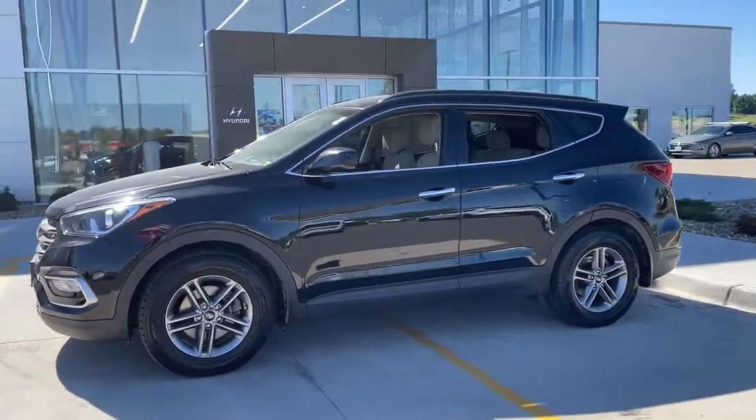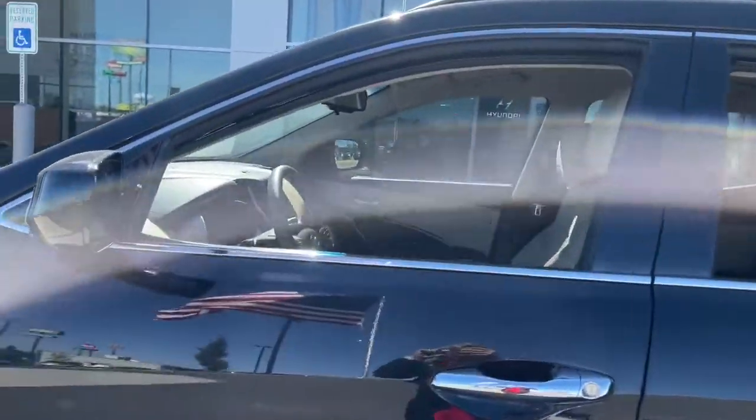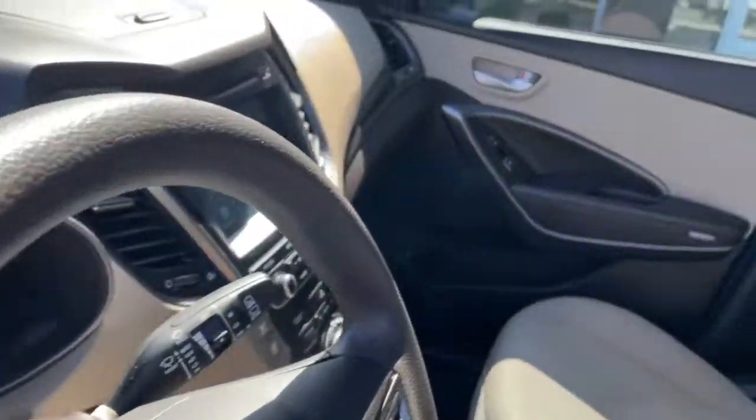This stylish Santa Fe offers a spacious premium interior, agile handling, impressive safety and infotainment features, solid build quality, and sophisticated looks, all at an unexpectedly low price.